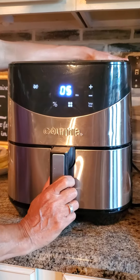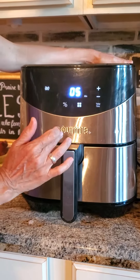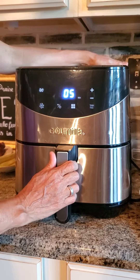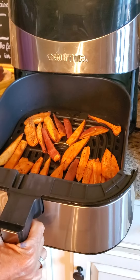I got this one at Costco, and I got it for like $49. It's a six-quart, so it holds quite a bit. For a family of four, it's big enough.